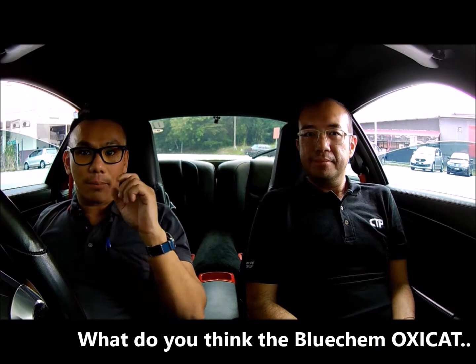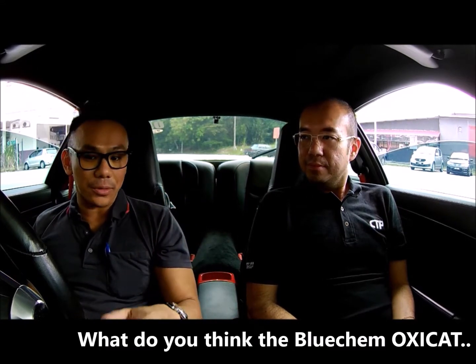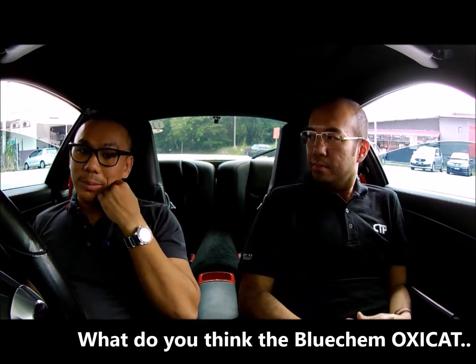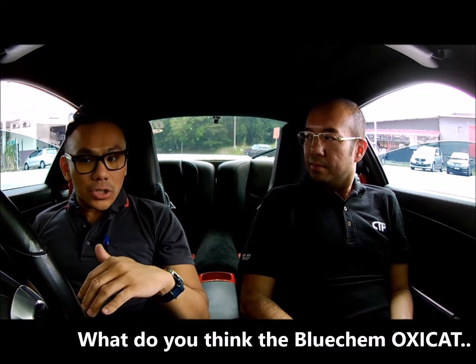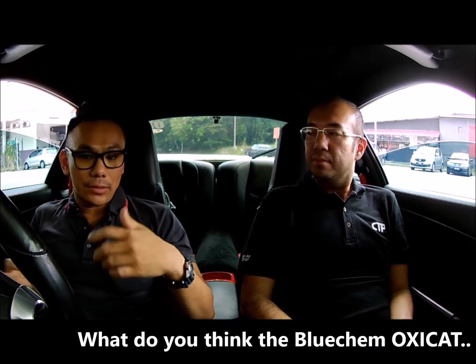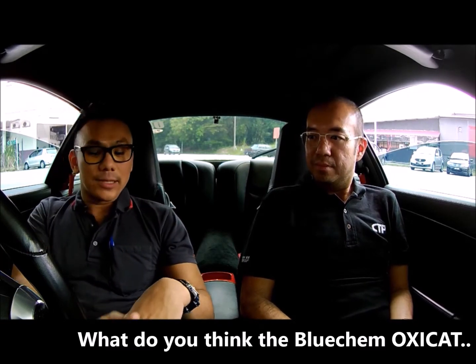So after 2000-plus kilometers of traveling and application of OxyCAD, what do you think about Bluecam's OxyCAD overall? I put in the OxyCAD roughly about a day or two before the Thailand journey to Phuket, which was about 2000-plus kilometers. Initially I did not feel that much of a difference, because in Thailand we were not driving that fast — we didn't push the car.